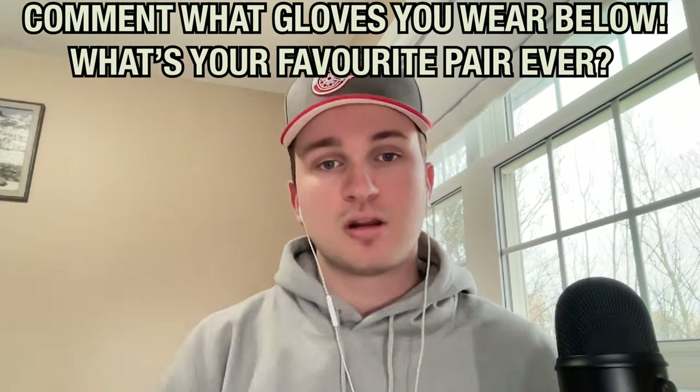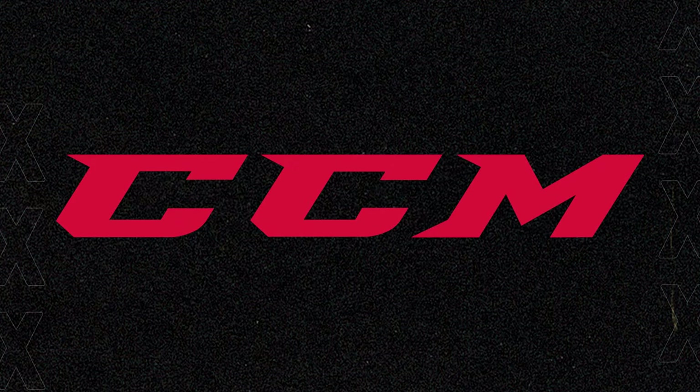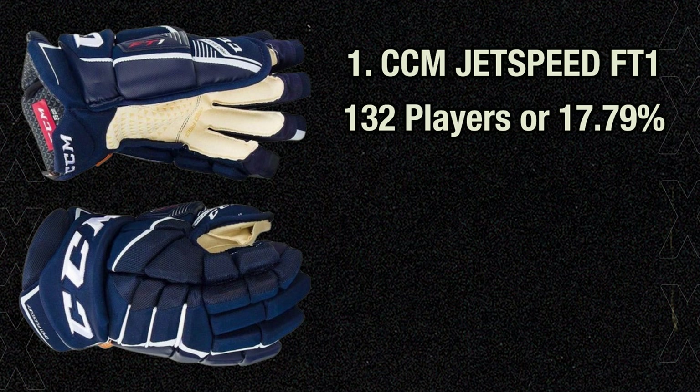Despite Bauer being the more popular brand for gloves, it's actually CCM who makes the most popular model. The CCM Jetspeed FT1 glove sits in first place with 132 users, or 17.79% of the entire league. According to CCM, the glove focuses on protection, durability, and flexibility, and is their premier glove option today. The glove is known to be pretty tapered and anatomical, therefore tighter on the back of your hand and your fingers, which I didn't love, but I do really like the ProFlex thumb, which allows for more mobility than some competitors.